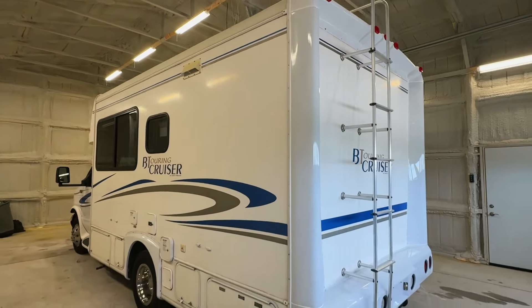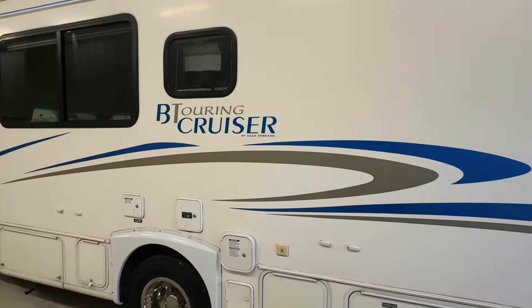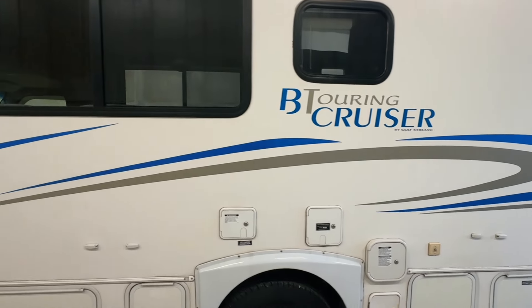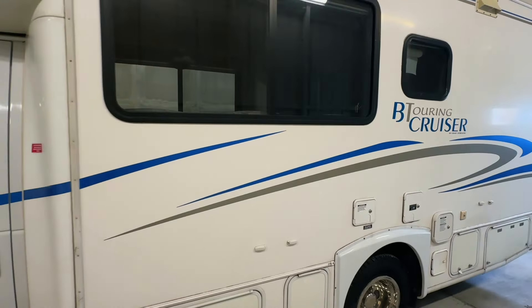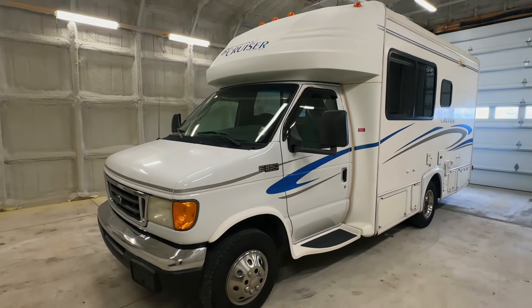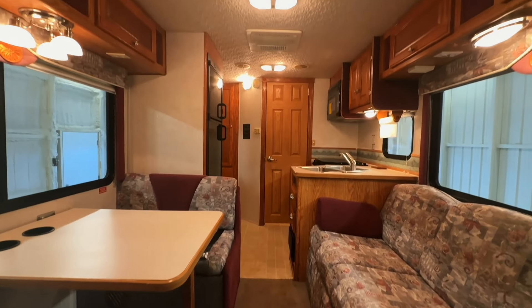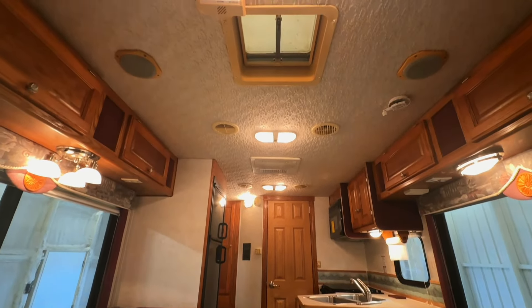We are a full service dealer offering a warranty as well as financing packages. If you have any questions, please give us a call at 440 Ohio RVs. For sale today, we have a 2004 Gulfstream B Touring Cruiser 5210 with 27,075 miles. Here we are inside of this 2004 Gulfstream B Touring Cruiser 5210.